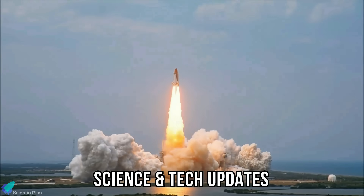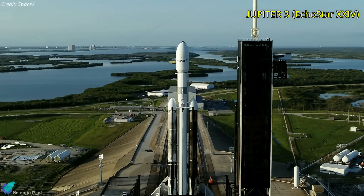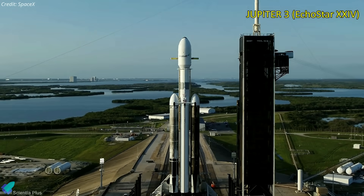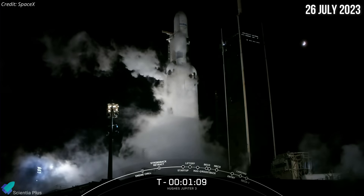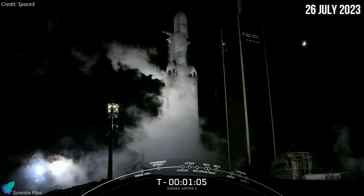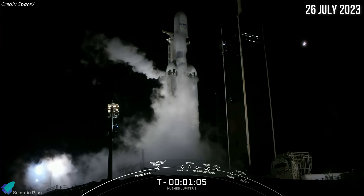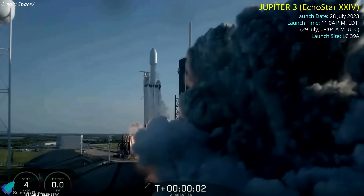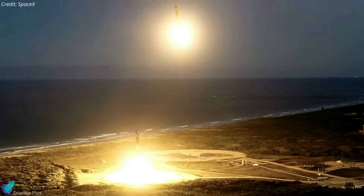Turning to other science and technology updates: SpaceX's Falcon Heavy rocket was ready to launch for the seventh time from NASA's Kennedy Space Center, carrying the Jupiter-3 communications satellite into orbit. The rocket was scheduled to launch on July 26 at 3:04 am UTC, but the launch team aborted the mission with 65 seconds remaining on the countdown clock. The next opportunity was Friday, July 28.